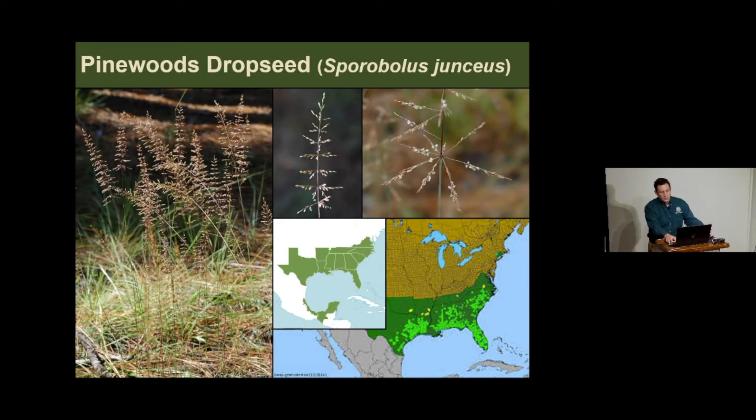Pinewoods drop seed is a Gulf South and southeastern plant that extends a little into Mexico. It only comes to about two feet tall and is nearly evergreen—pretty much green throughout the year. It turns on in September, October, and early November, adding something to the landscape when everything else is going to sleep. It is very conservative about where it occurs on the landscape, but easy to grow—all you need is a sandpit and don't water it. It occurs only on the tops of pimple mounds in the prairie system.